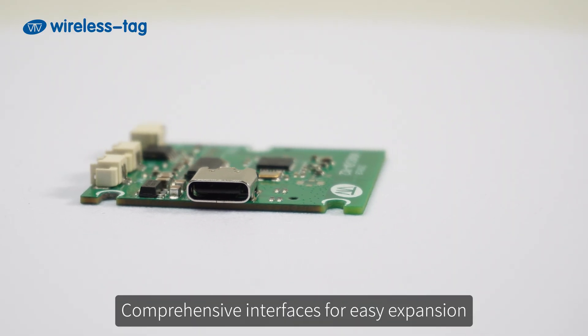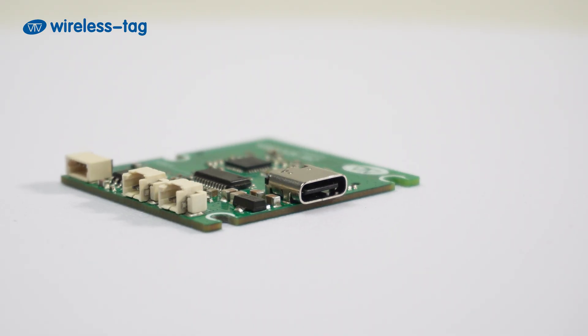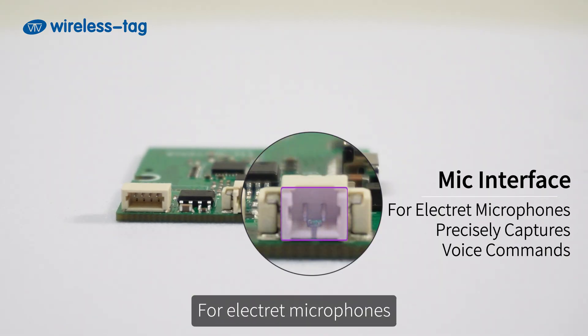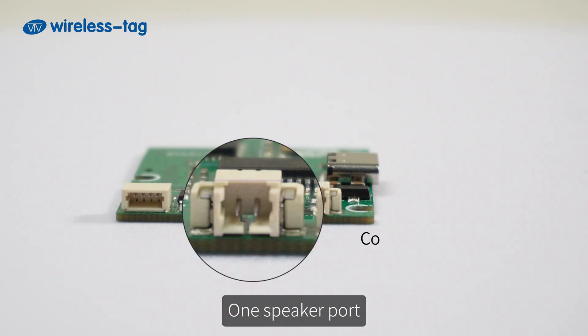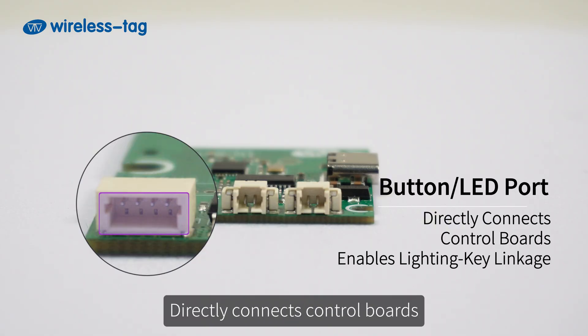Comprehensive interfaces for easy expansion: one USB Type-C port supplies power and programs stably and conveniently. One mic interface for electric microphones precisely captures voice commands. One speaker port connects for 3W speakers delivering clear audio. A button or LED port directly connects control boards and enables lighting key linkage.